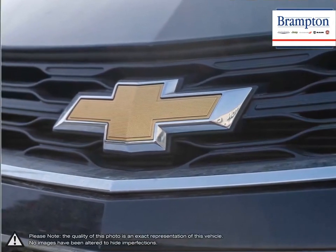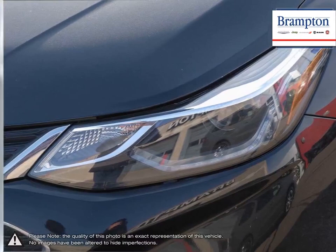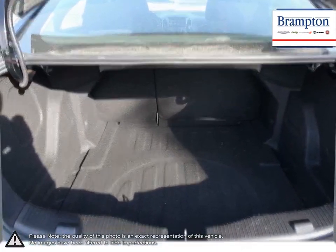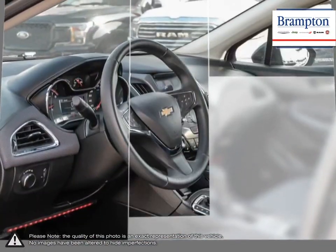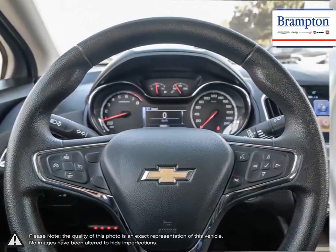Welcome to Branton Chrysler. Thanks to a large selection of new and used vehicles from Chrysler, Jeep, Dodge, Ram, and Fiat, Branton Chrysler is confident we can find the perfect vehicle that's right for you. Branton Chrysler is also part of the Raffi Auto Group, representing 23 different brands and serving all of the GTA and Ontario.